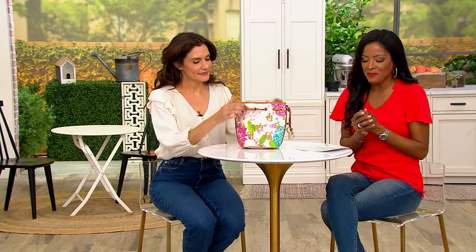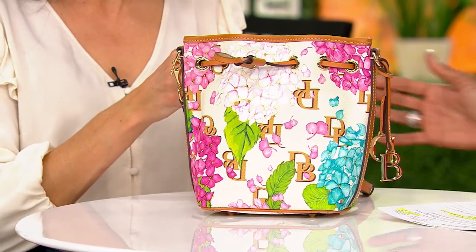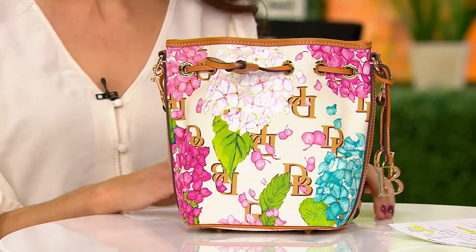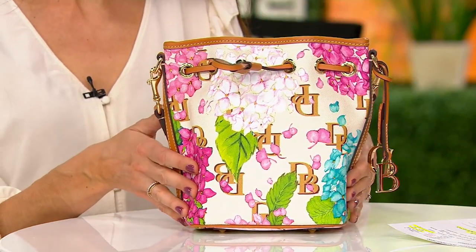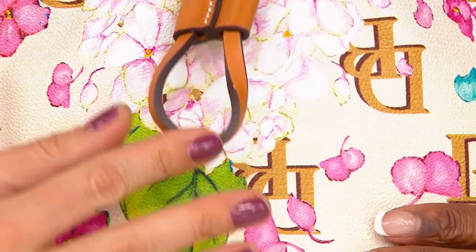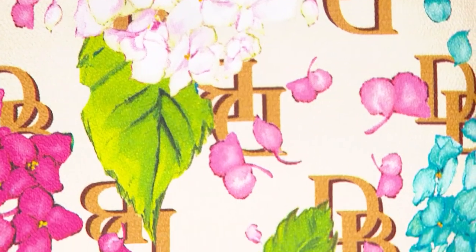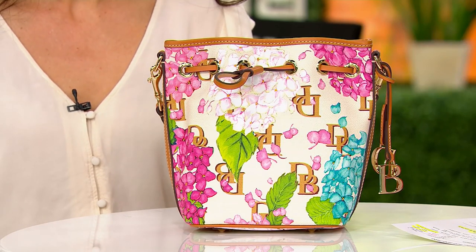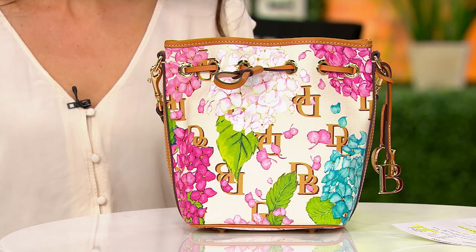We're going to continue raving about all of these beautiful spring colors and beautiful spring prints that Dooney & Burke is giving us tonight. This is a beautiful capsule collection inspired by the fresh hydrangeas so well known and loved in Connecticut. Take a look at the coated cotton hydrangea small drawstring bag — it's like that bucket bag we all know and love, but the story here is really that beautiful print. You are getting those beautiful blooms of hydrangeas and also the D&B logo sort of haphazardly placed within those beautiful watercolor flowers.